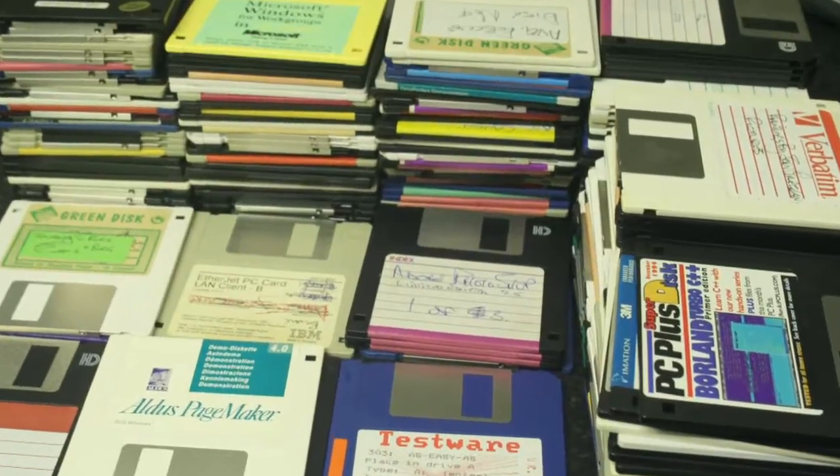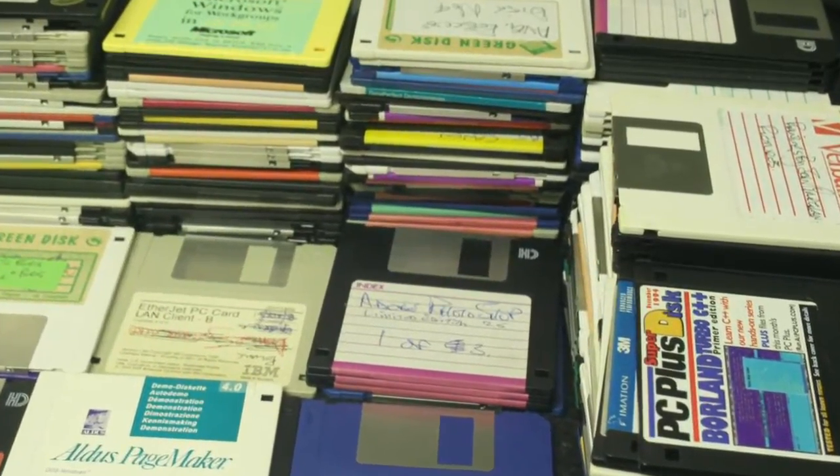A lot of these media types aren't in common use anymore. We may have a three-and-a-half inch floppy disk drive on your machine, but you probably don't have a five-and-a-quarter, and I sincerely doubt you can find an eight-inch floppy anywhere. So any data that's on these old media — it's in our best interest to get it off of these media as soon as possible and onto servers or onto other places where they can be backed up.